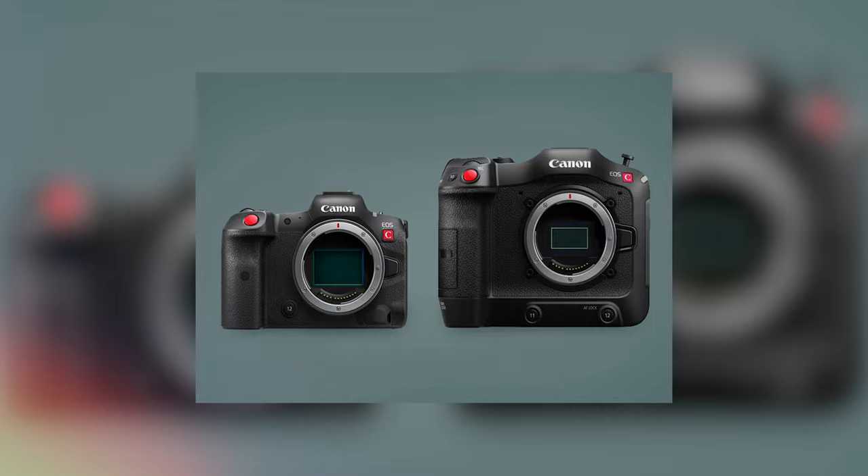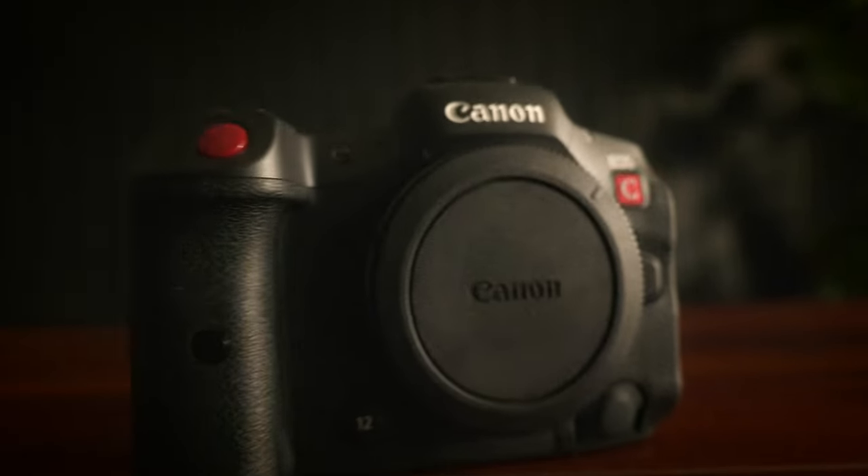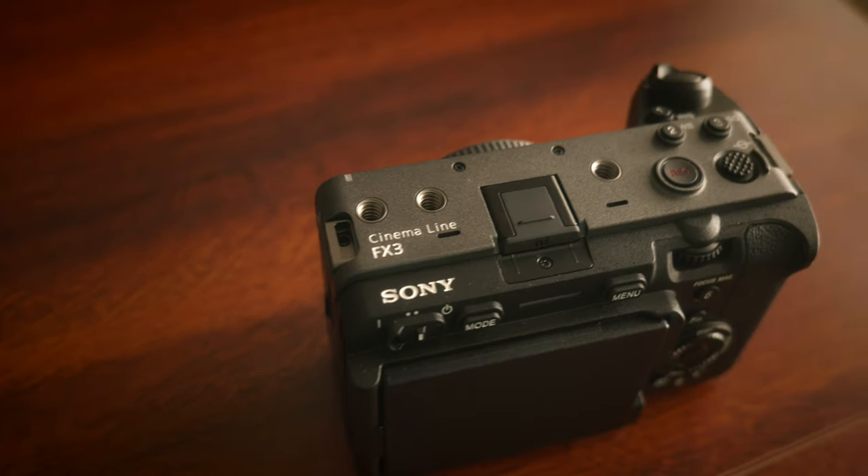To give a quick backstory between the Canon EOS R5C and the Sony FX3: both of these cameras are within the cinema lineup of their respective brands. The Canon EOS R5C is in the Canon Cinema EOS lineup, whereas the Sony FX3 is in the Sony cinema line, which has the FX name. These cameras are geared towards cinematographers and filmmakers who want cinema-like quality in a portable, small form factor.